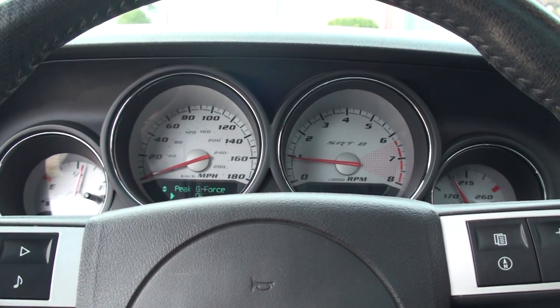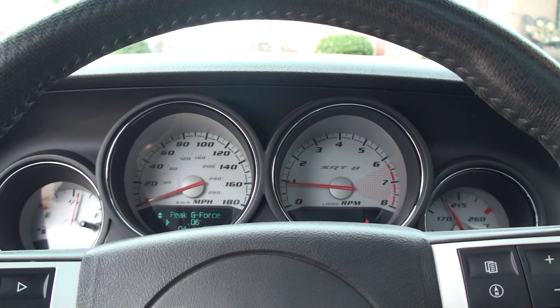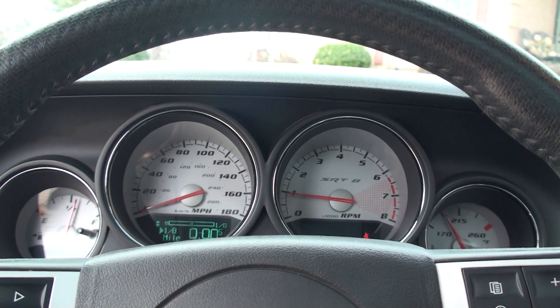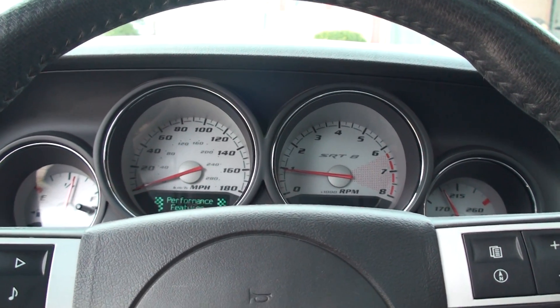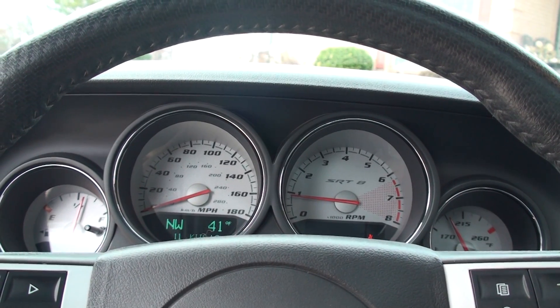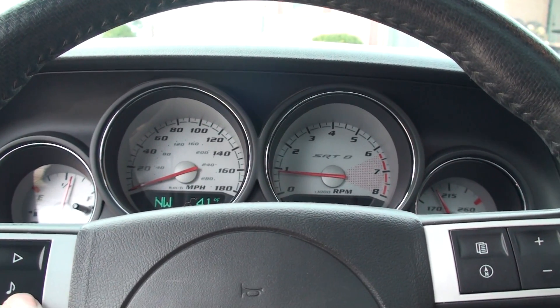Right now I've got on the performance info display. Shows you your G-forces, braking distance, quarter mile, eighth mile, zero to sixty — kind of cool stuff. It's got your outside temperature, compass, and all the regular trip computer stuff.